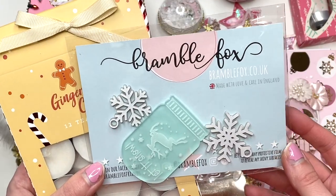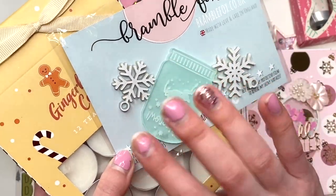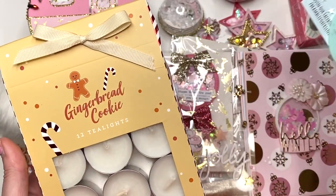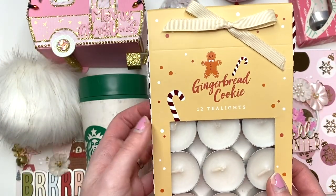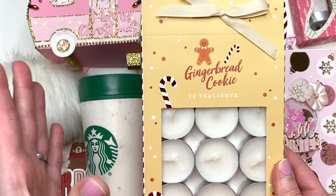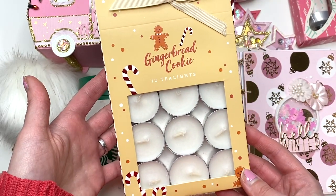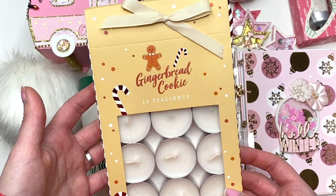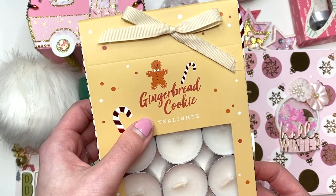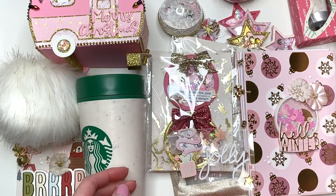Inside she sent me some acrylic pieces — look how cute. This one says 'Let It Snow.' And some snowflakes. Then, oh my gosh — gingerbread cookie tea lights! These are going to be perfect either just to melt in my house or when I'm melting wax. These are going to smell so good. Thank you so much — I just have plain ones that don't smell like anything and she sent me gingerbread cookie ones. I love gingerbread.